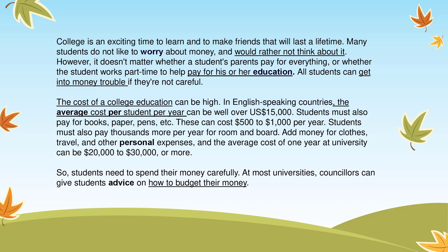The cost of a college education can be high. In English-speaking countries, the average cost per student per year can be well over 15,000 US dollars. Students must also pay for books, paper, pens, etc. These can cost $500 to $1,000 per year. Students must also pay thousands more per year for room and board. Add money for clothes, travel, and other personal expenses, and the average cost of one year at university can be $20,000 to $30,000 or more.